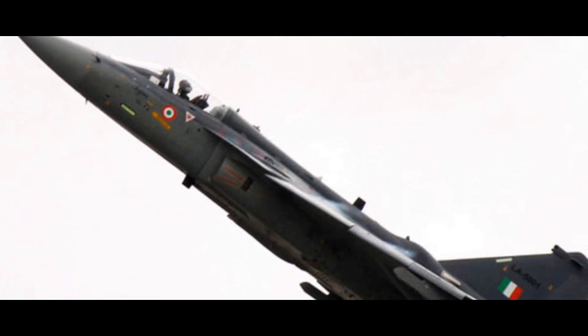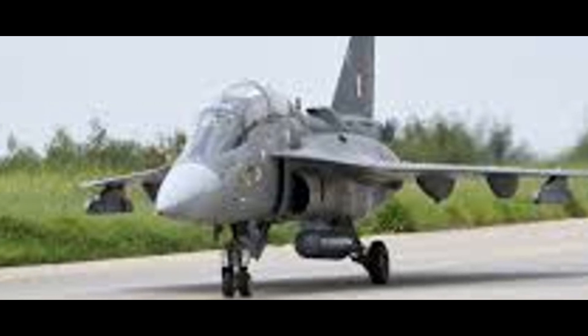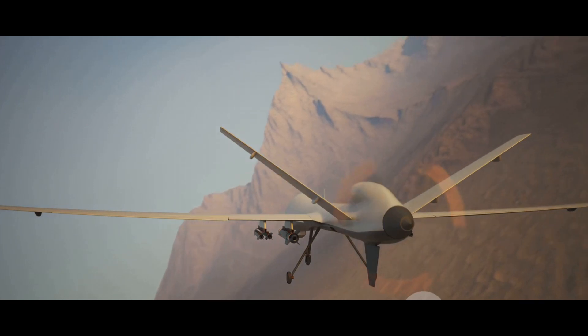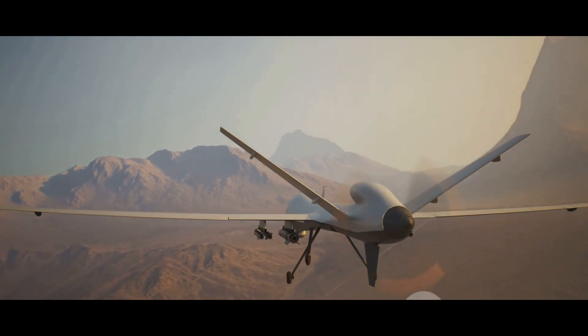These advanced systems enable the ADELCA UAV to conduct autonomous operations and provide real-time data for intelligence and threat detection. Combining state-of-the-art avionics with a versatile payload, the ADELCA UAV is truly a game-changer in the realm of unmanned aerial vehicles.